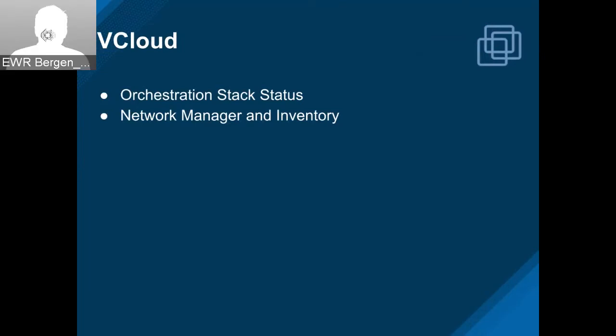From the guys at xLab working on vCloud, we got orchestration stack status — we can see the status of the orchestration stack. They also added all of the network manager and inventory pieces, which I know is just four words up there but it's really huge. There's a lot of stuff that was added — we're now getting all the cloud network inventory objects for vCloud.